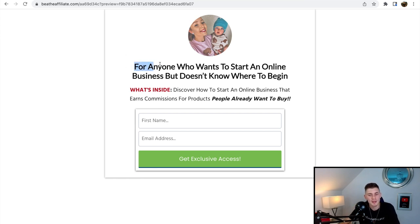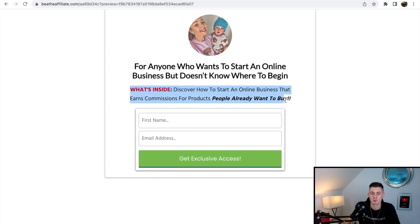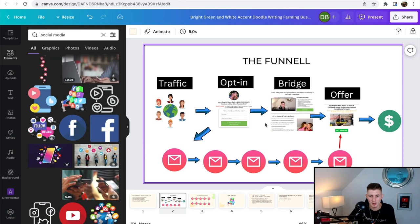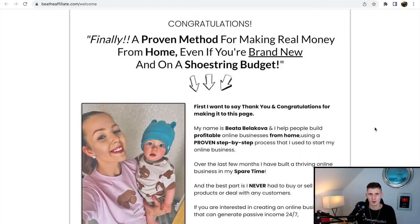The opt-in page offers to 'discover how to start an online business that earns commissions for products people already want to buy.' This is the page where she'll be collecting email addresses from potential customers. Now it's time to create the bridge page, so she can build a relationship and recommend the actual 15-day challenge to potential customers. I'll fast-forward again for this part.